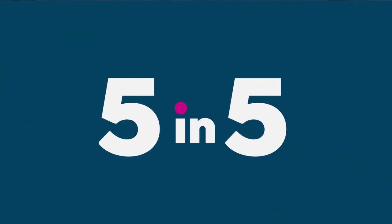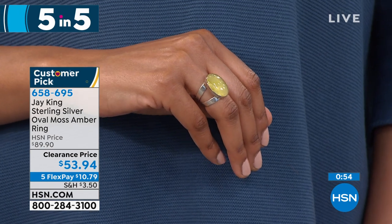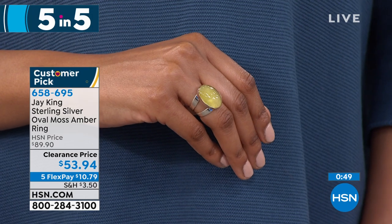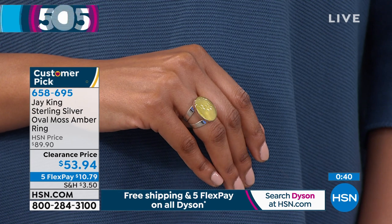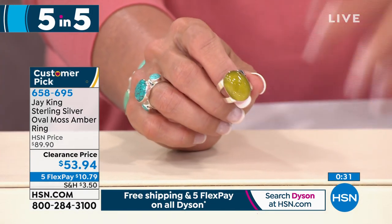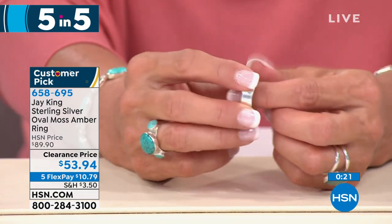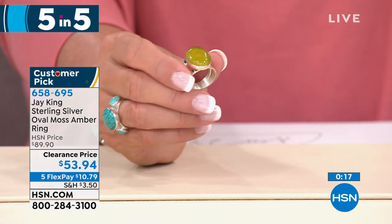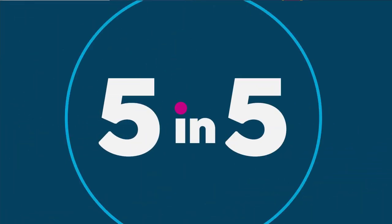The third item is the Silver Oval Moss Amber Ring. Moss amber is highly unusual — you don't see it very often. It's a split shank done in sterling silver, with the oval measuring 20 by 15 millimeters. This is actually Colombian amber, not the more common Baltic amber — really neat. It has a gorgeous bezel set that makes the stone the star of the show. Available in sizes five through 12, it's a customer pick and $36 off right now.